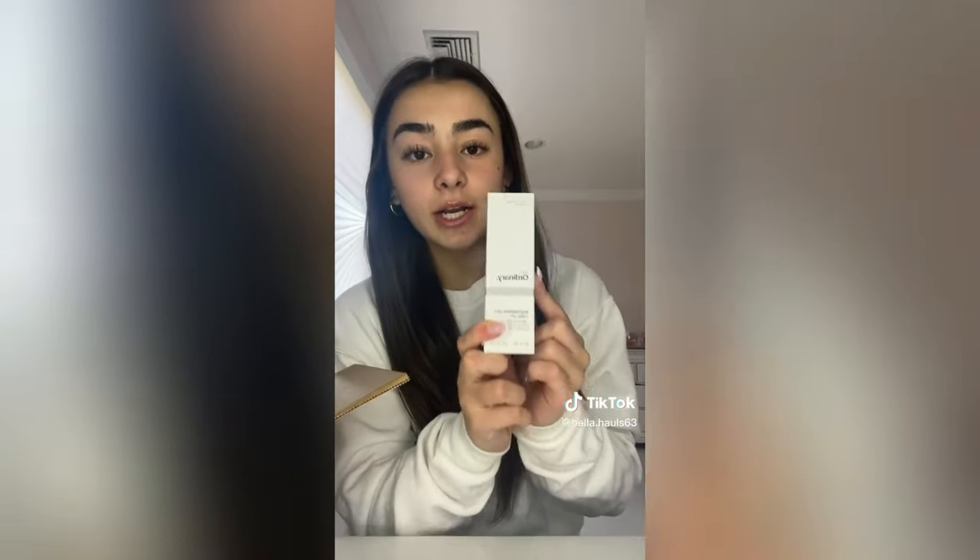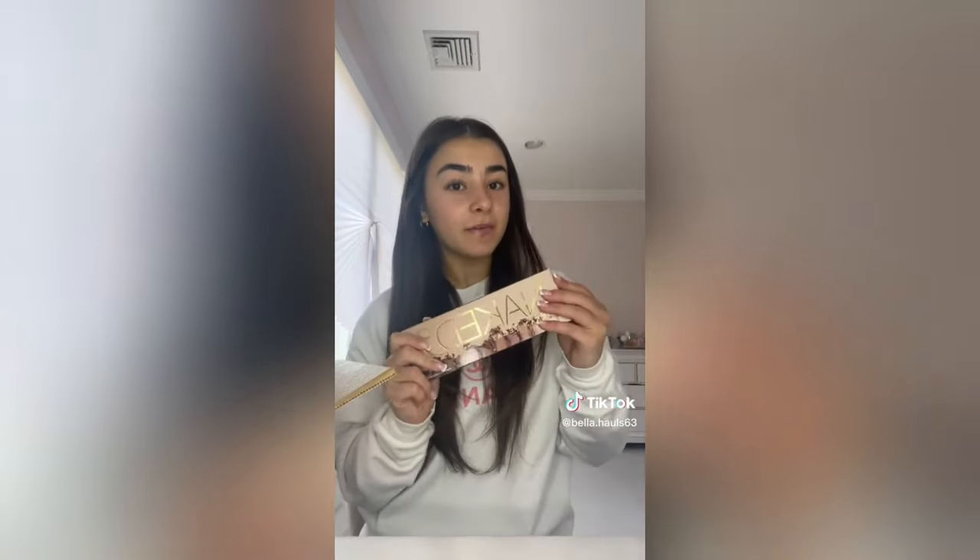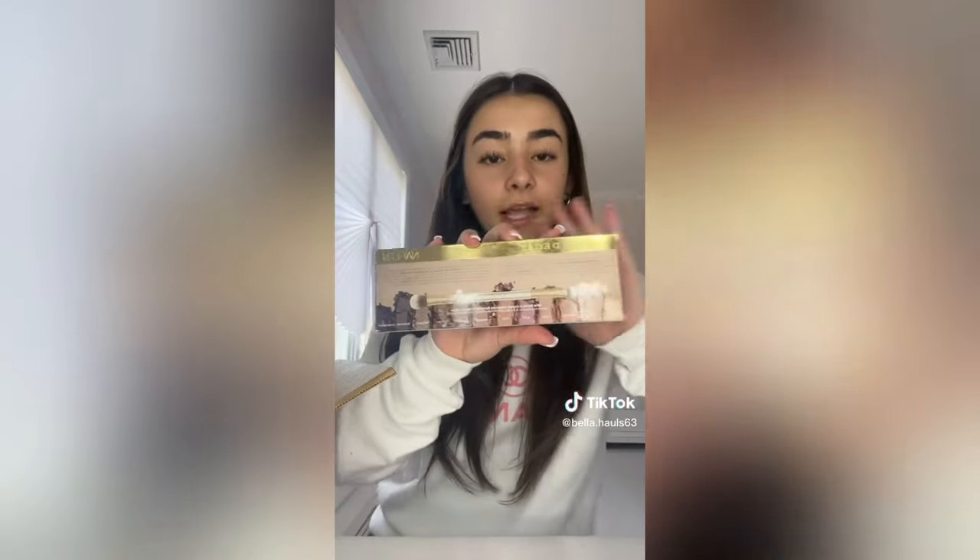First thing I got is The Ordinary niacinamide wide serum - this is my all-time favorite serum ever and I will never stop using this. I always get the big one because it runs out so easily. Next thing I got was the Cookie highlighter from Benefit - I have like zero highlighters other than my Rare Beauty one and I really wanted a good quality powder highlighter. I wasn't sure whether to get Cookie or Tickle but I got Cookie because it's lighter. Are you kidding, that is gorgeous.